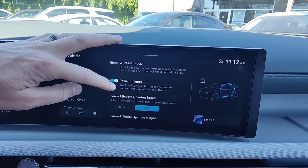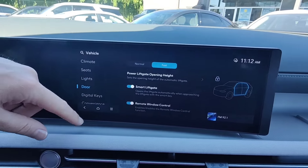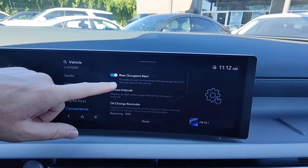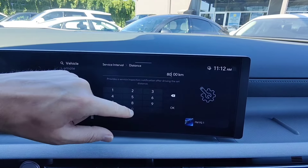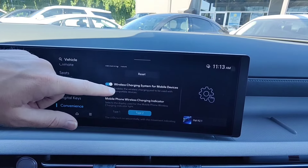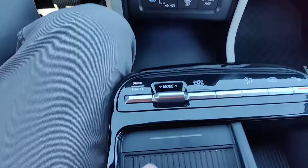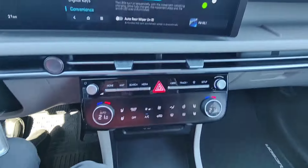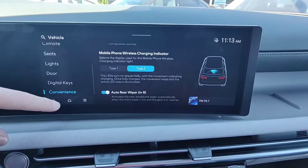Under door settings, we have two-press unlock, power liftgate settings, power liftgate speed, smart liftgate, and remote window control — holding down the unlock button on your key fob will lower the front windows. Digital key lets you set up your phone as a key. Under convenience, there's rear occupant alert — if the rear doors were opened at any time, it'll remind you to check the rear seats when you shut the car off. This is also where you enable the service interval, set the correct kilometer amount, and reset the oil change reminder. Wireless charging can be enabled or disabled, and you can customize the indicator light style. Auto rear wiper turns on the rear wiper when the front wipers are on and you put the vehicle into reverse.